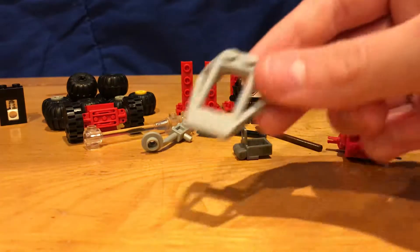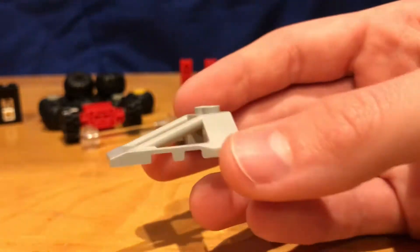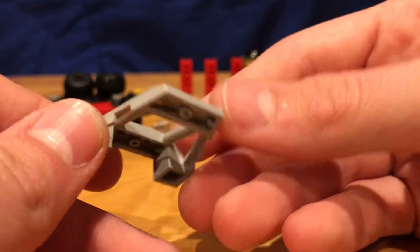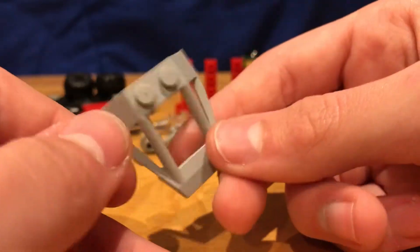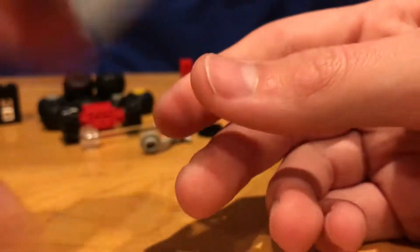Then we've got this cockpit piece here. This is from a Star Wars set — one of the earlier ones. It might actually be post-2000 since I think they reused it, but this one looks like an older one. Not much to say about it. I only got one, and I was actually kind of surprised to see it in there at all.